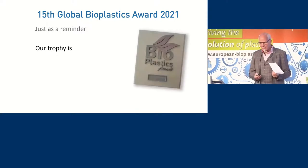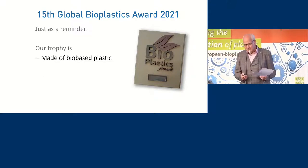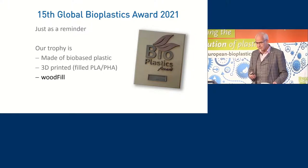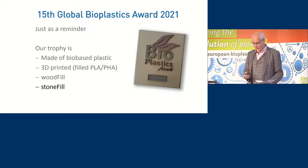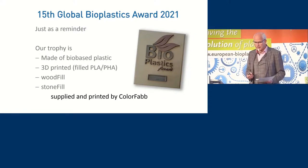Just as a reminder for those who don't remember from previous years, the trophy — that's what it looks like, a little bit different this year. It is made of bioplastic materials, 3D printed with a filled PLA-PHA compound. There is one called Woodfill, a PLA-PHA compound filled with wood, and another brand new one called Stonefill. This award was 3D printed and supplied to us by ColorFab in Belfeld, near Venlo in Holland.